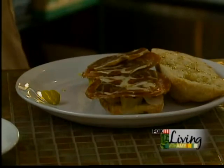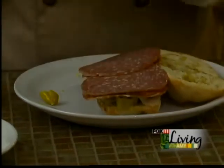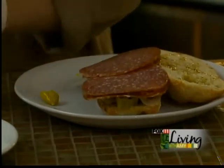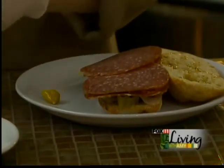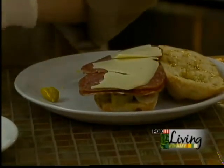And then we'll add our Genoa salami — those are the meats for our sandwich. We also include mozzarella and provolone cheeses.